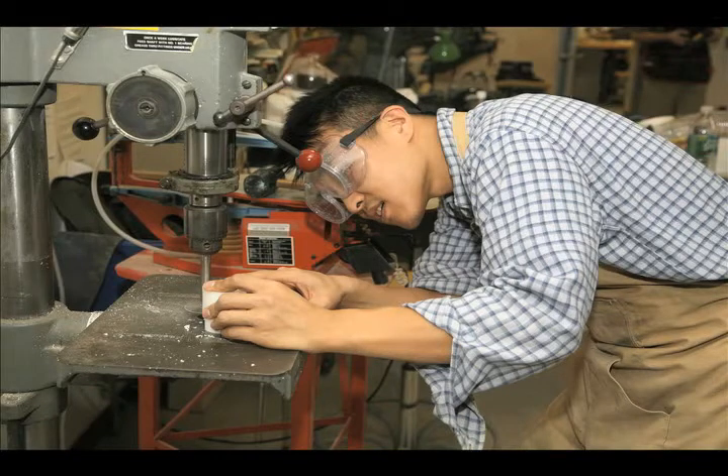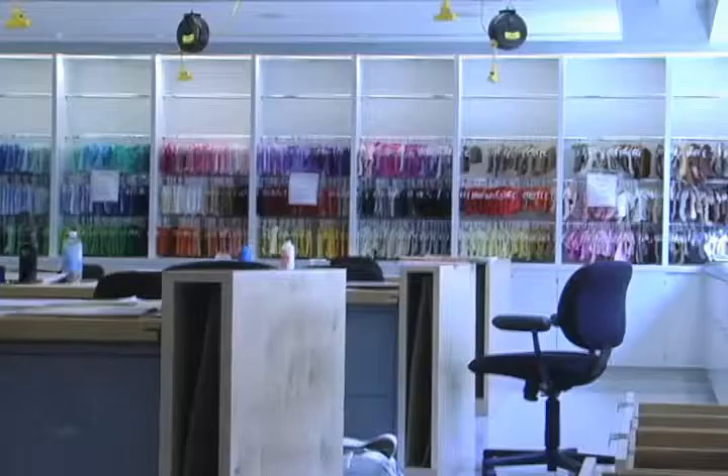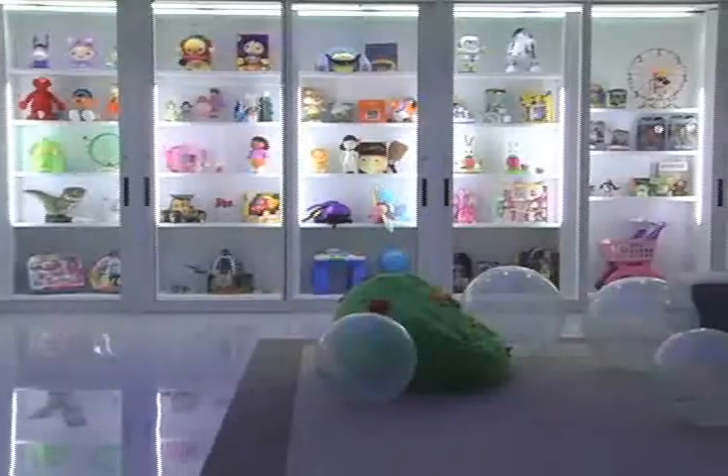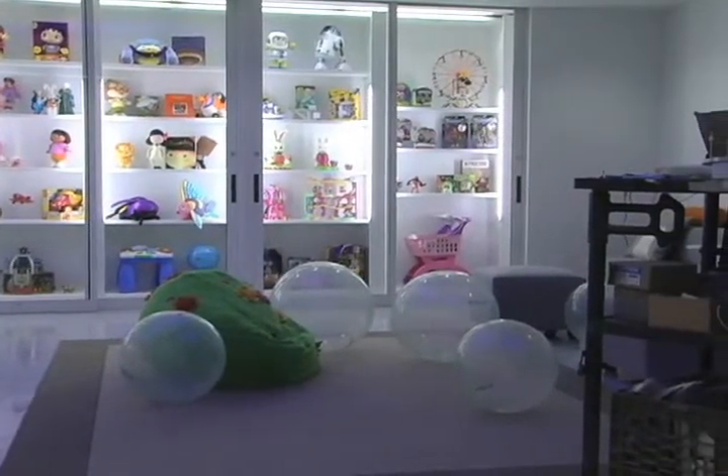We have a complete model-making shop, which was actually fashioned after the model-making shop at Hasbro. As we move forward, we will also have an area in our classroom where we'll be doing child testing and inviting kids in so that we can actually present to them and have them work with our product.